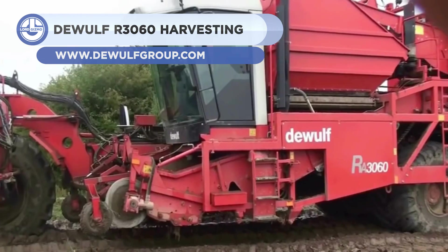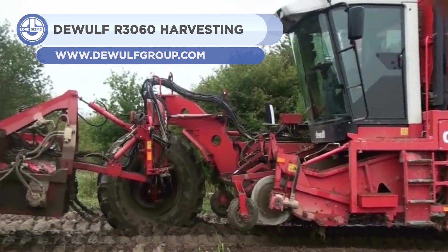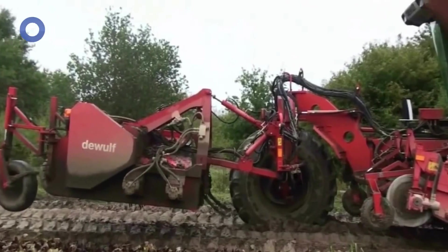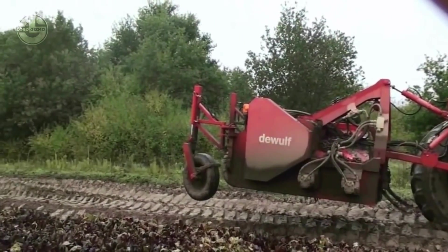Up next, we have the DeWolf R3060. It is a self-propelled, two-row, sieving harvester that can be used in both wet and dry conditions, as well as on flat or hilly terrain.